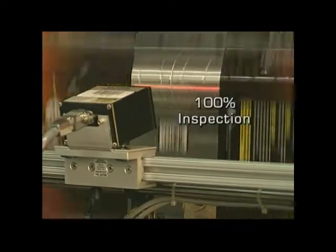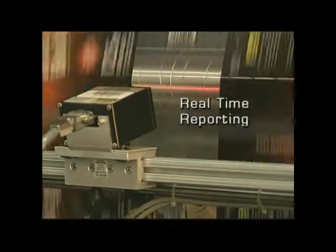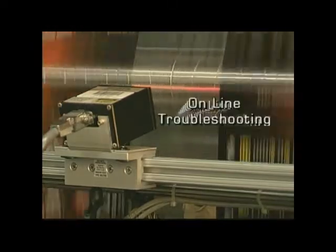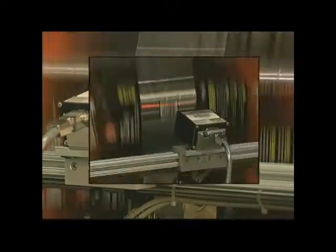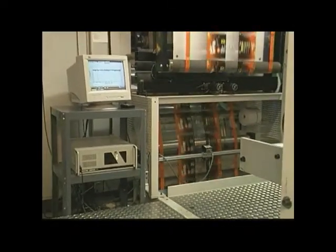100% inspection, true ANSI verification, real-time reporting, online troubleshooting — just a few of the many features of the HSV High-Speed Barcode Verifier.